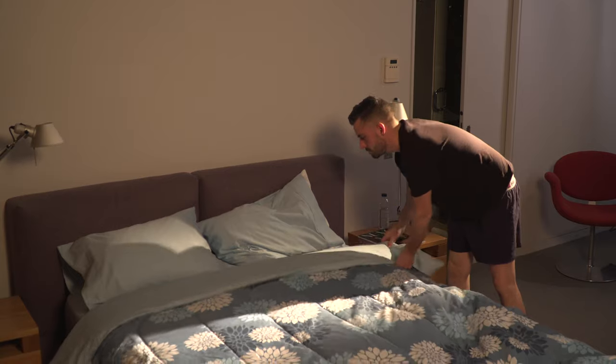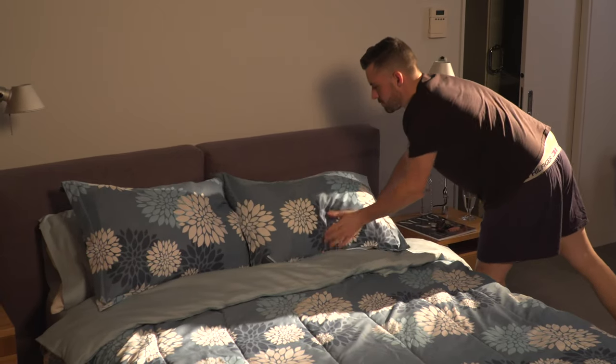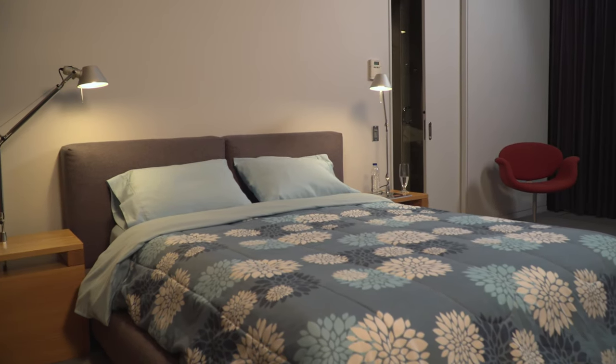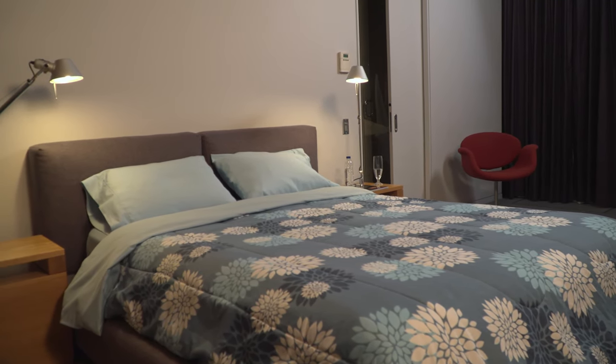The bedding system, as easy as it is, can be used by the young and the young at heart as well. After washing, the bed is quickly made and you can happily sleep in for a well-deserved night of sleep.